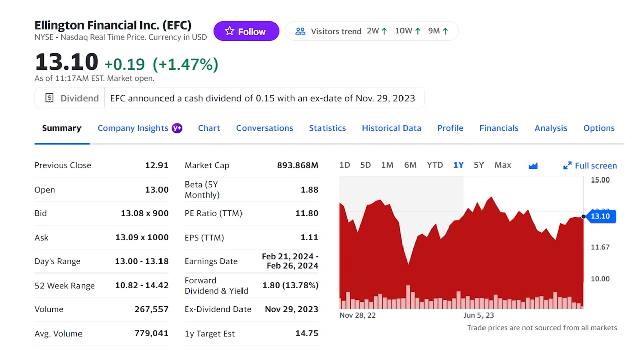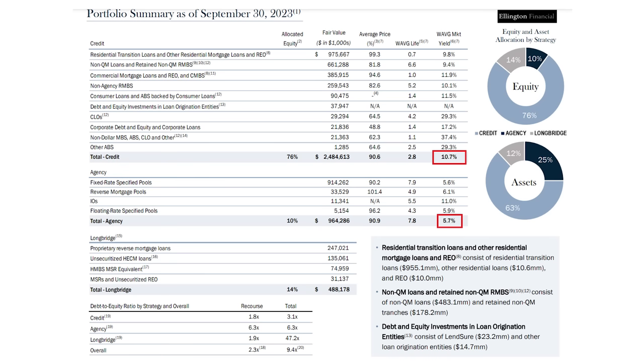Ellington Financial, ticker EFC, is probably my least favorite of this list, but it can still be a good stock with a solid 13.7% dividend yield. Ellington is another BDC — credit loans are about 76% of the portfolio, but at just under 11% yield they don't quite cover that dividend yield. The rate on agency loans is even lower, though the company can use some leverage to still meet those dividend payments without a cut. The dividend has been increasing since 2020, and shares have actually produced an 8% annual return over the last five years, so despite not being as safe as some others on this list, it's a good performer.